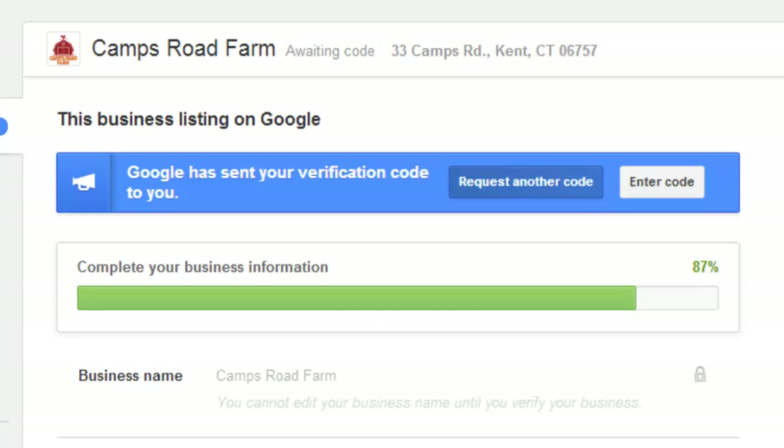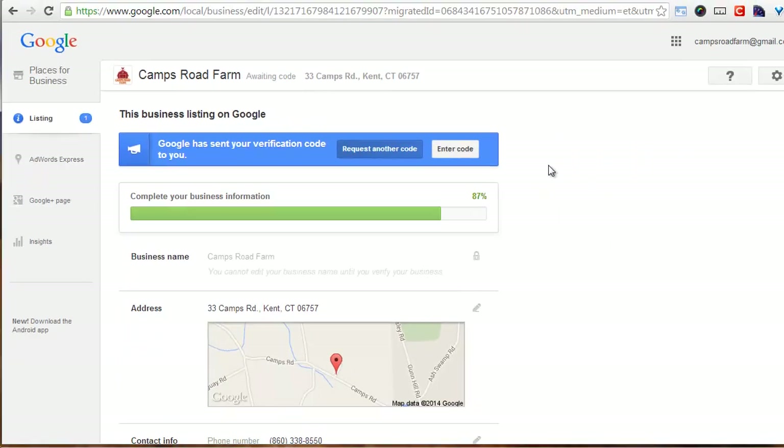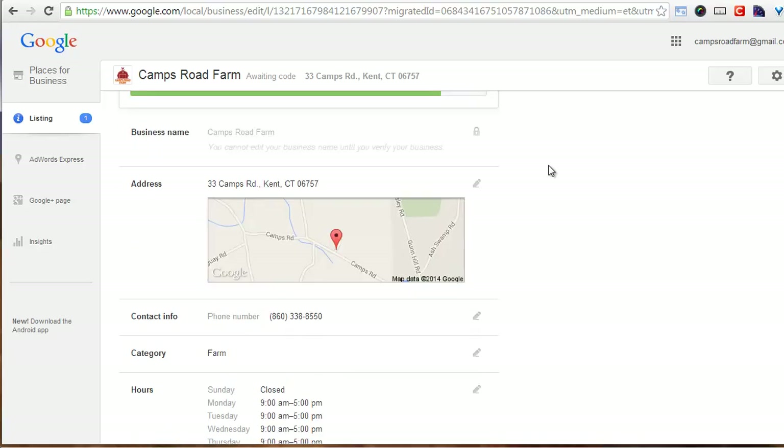So in about two weeks, I will get my code on a card sent to Camps Road, and I'll enter that code in and I'll be legit as far as Google is concerned. I'll do a video when that comes in.